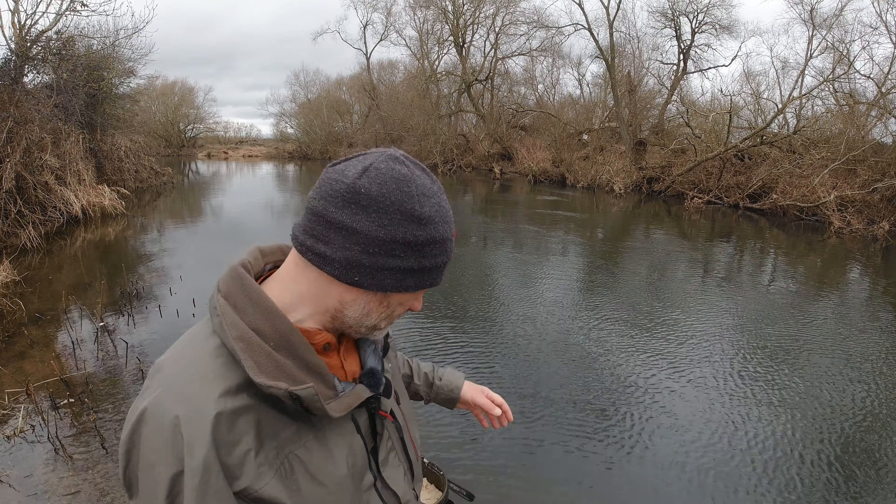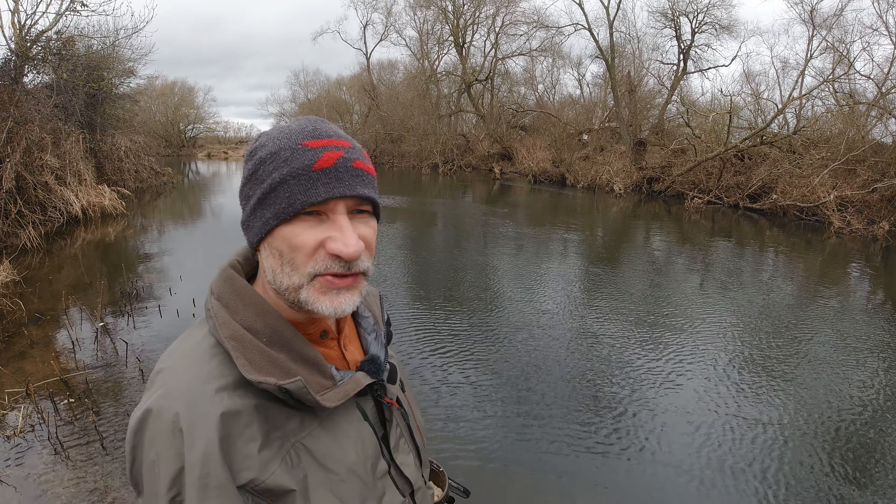Good afternoon guys, welcome to another video. It's Thursday the 16th of February, back down the Haven as you can see over my shoulder. Back out today because the weather's good. We've got an overcast sky after many many days of sunshine and frosty nights. We had a bit of rain in the night as well. A milder night and some cloud coming for the next couple of days.